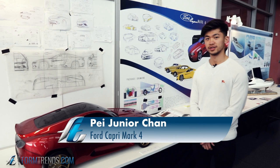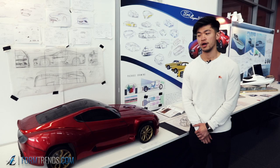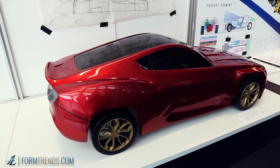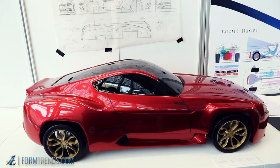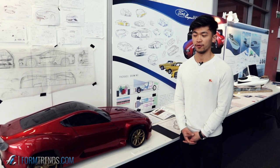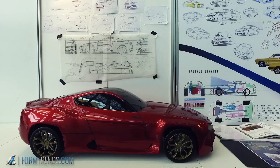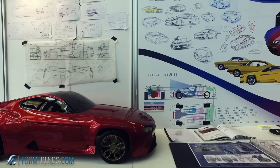Hi guys, my name is Paige Hunt and for my major project I decided to do the Ford Capri Mark 4. I own the third generation, the Mark 3, and I decided to create my own idea of how it would look in a modern design — a rebirth of the European version of a muscle car and sports coupe.